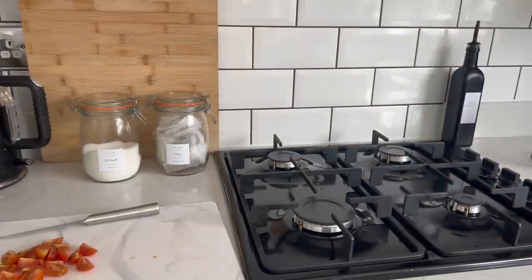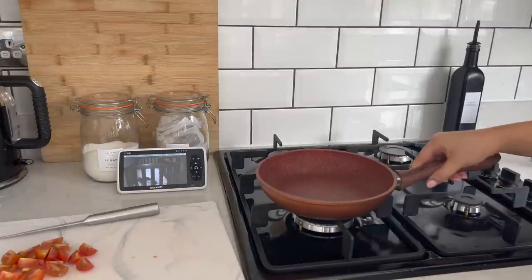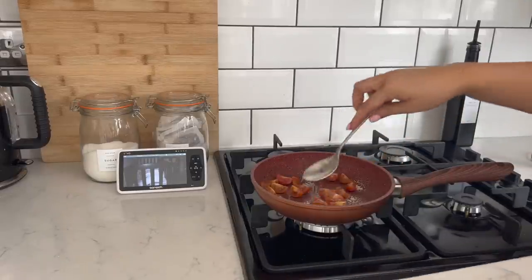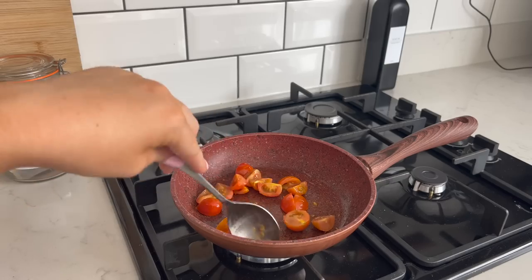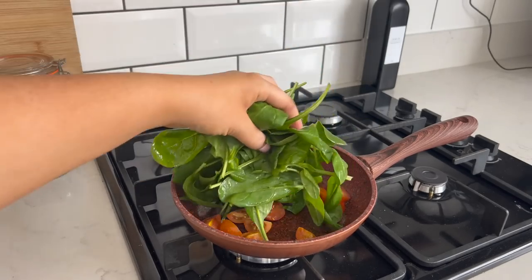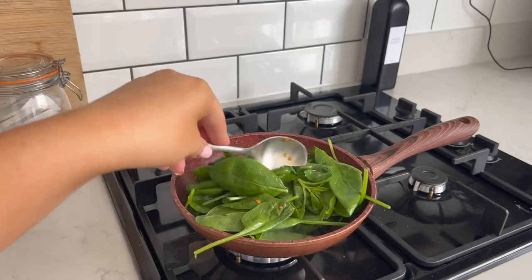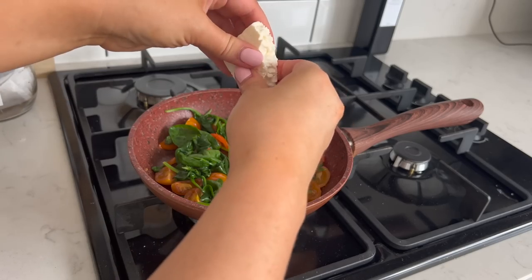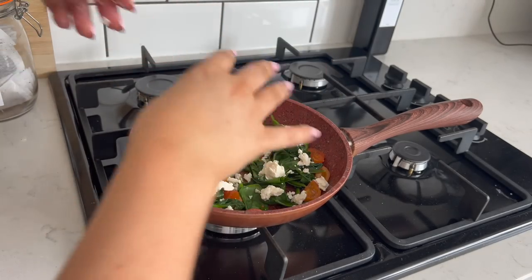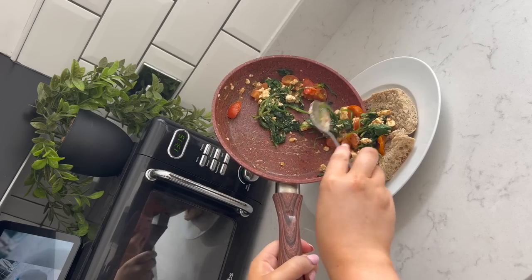After he's had his lunch I put him down for his afternoon nap, which means I can have my lunch. I'm going to make a quick healthy lunch I've been loving recently - I fry up some chopped cherry tomatoes until they're nice and brown, add a big fistful of spinach and wilt that down, then sprinkle it with some low-fat feta cheese and mix it all together till it gets nice and melty and creamy, and put that on top of a couple of slices of brown sourdough bread.